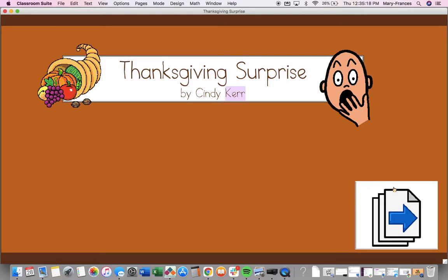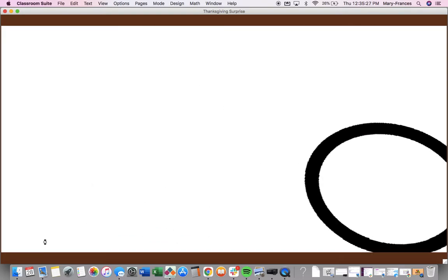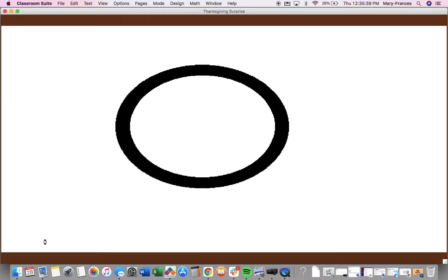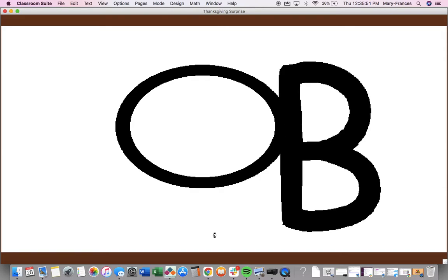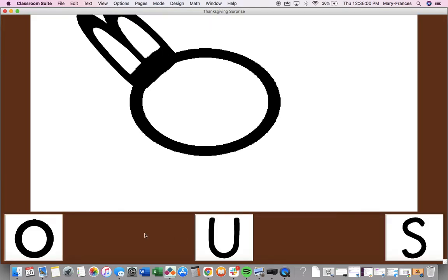Thanksgiving Surprise by Cindy Carr. Find the letter O. O. Now find the letter B. B. Can you find the letter U? U.